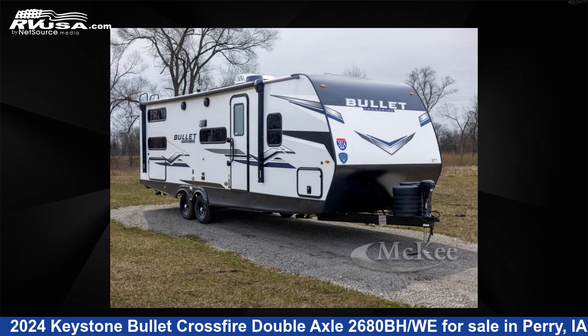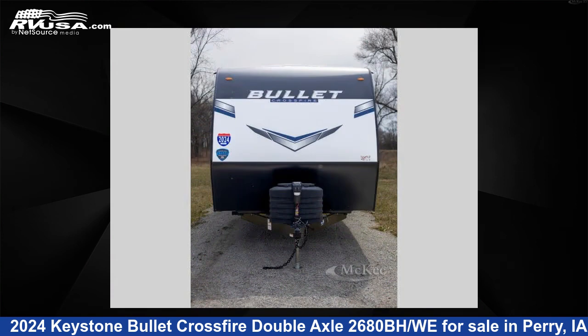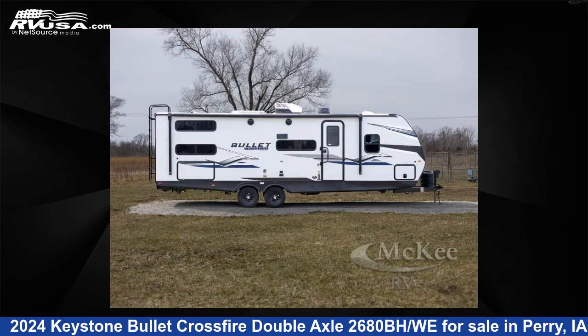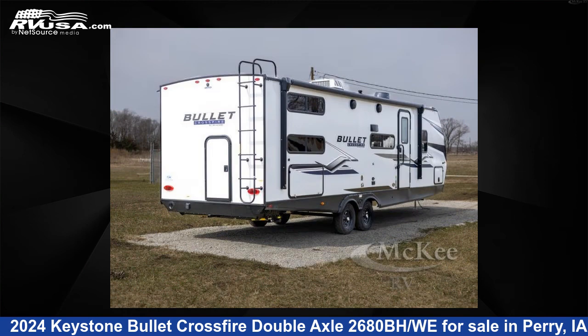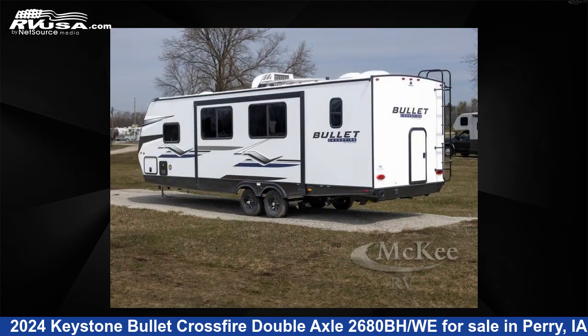This 2024 Keystone Bullitt Crossfire Double Axle 2680BH is a travel trailer RV. It is located in Perry, Iowa 50220, and is offered for sale by McKee RV. Click the link in the video description to visit RVUSA.com and see more photos as well as the current price.